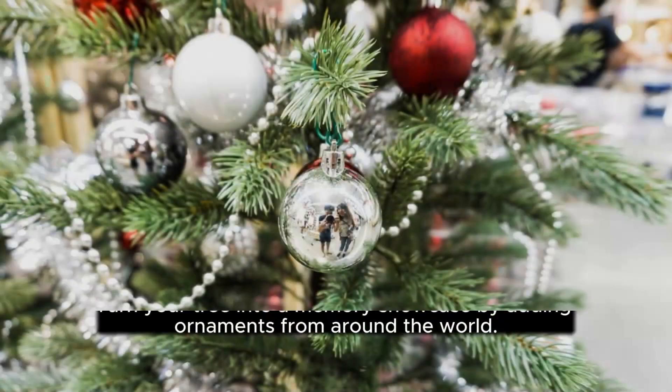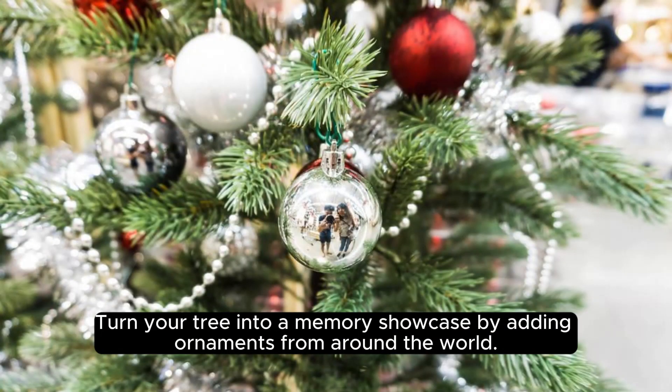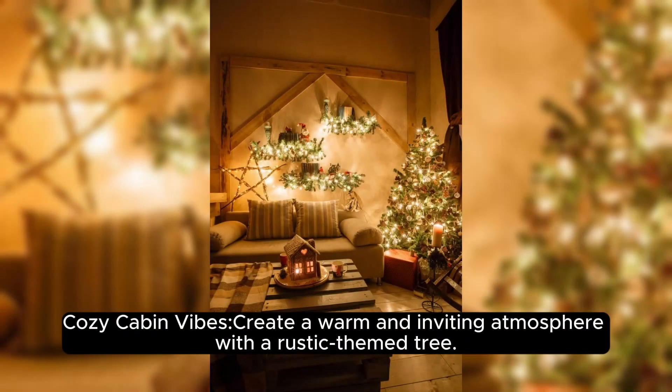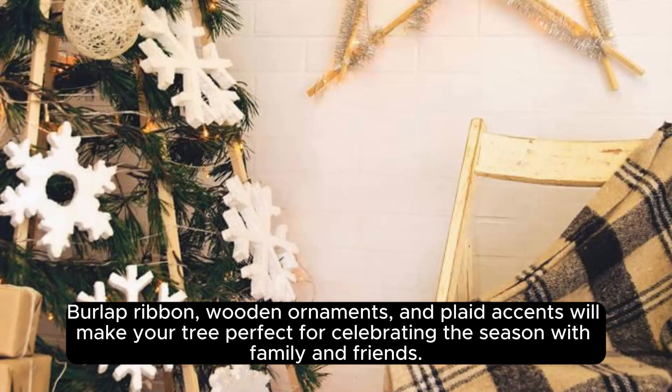Travel memories — turn your tree into a memory showcase by adding ornaments from around the world. Whether it's a small Eiffel Tower, a craft from a local market, or a tiny London bus, each ornament tells a story. Cozy cabin vibes — create a warm and inviting atmosphere with a rustic-themed tree. Burlap ribbon, wooden ornaments, and plaid accents will make your tree perfect for celebrating the season with family and friends.